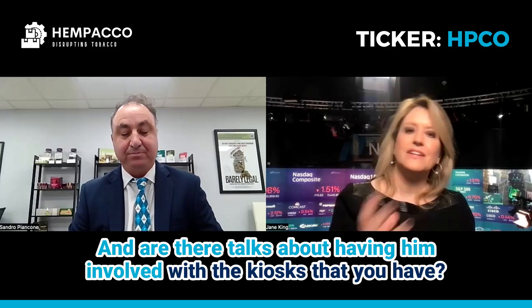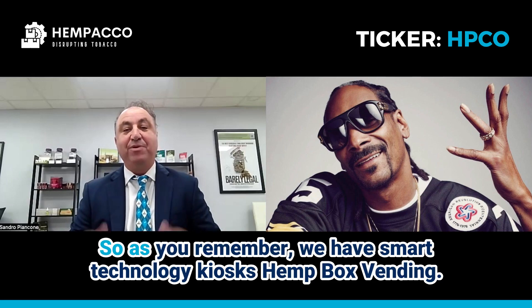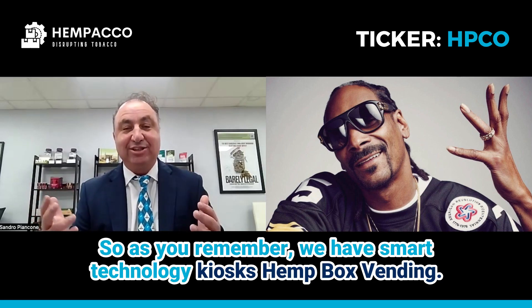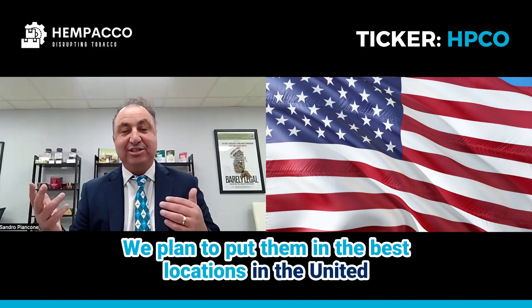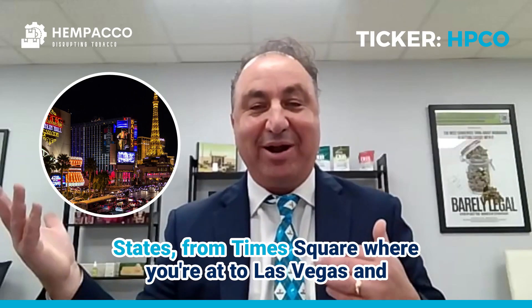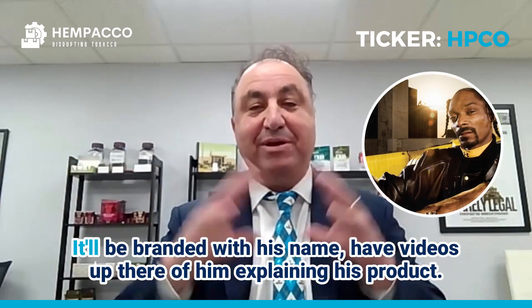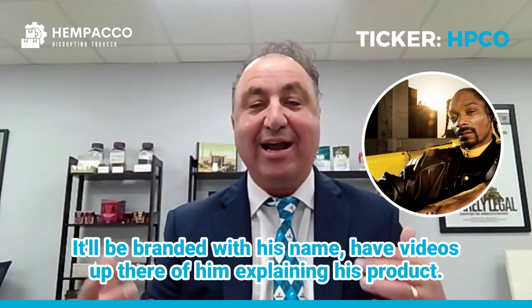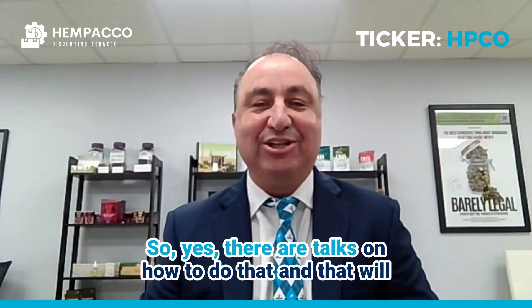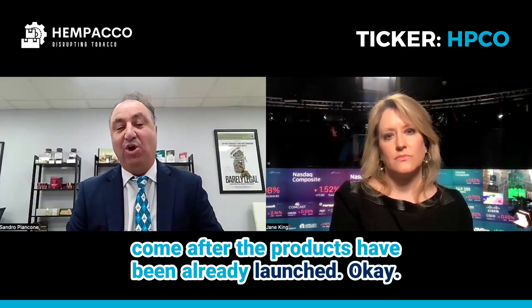Are there talks about having him involved with the kiosks? So as you remember, we have smart technology kiosks, hemp box vending. We plan to put them in the best locations in the United States — from Times Square to Las Vegas, casinos, and different dispensaries doing the product. It'll be branded with his name, have videos of him explaining his product. So yes, there are talks on how to do that, and that will come after the products have already been launched.